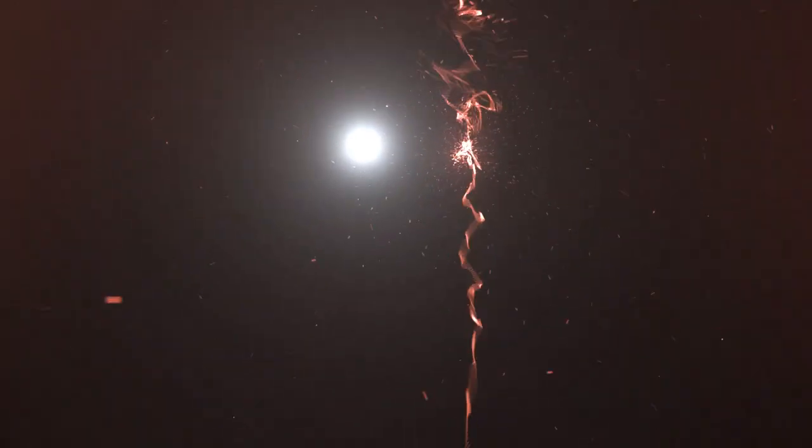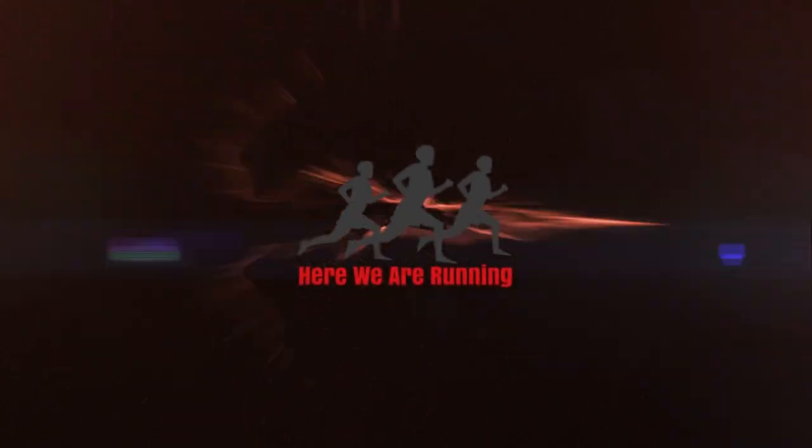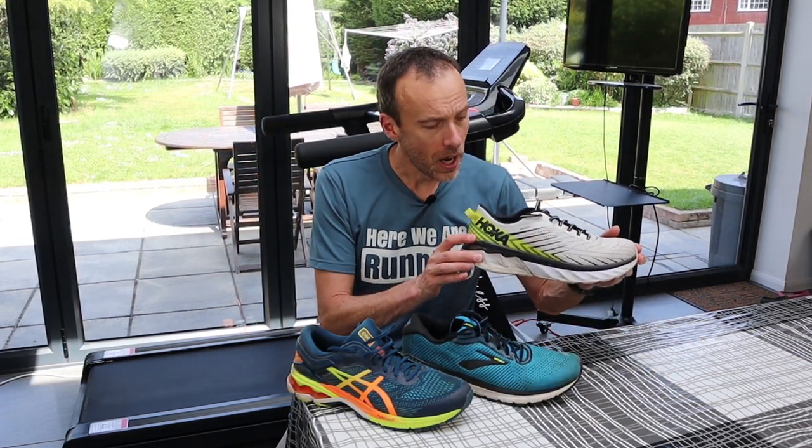Hi guys, Chris here and you're watching Here We Are Running. Today we're looking at three of the top stability running shoes of 2020 so far. I'm filming this in May and these are the current models of each shoe at this point in time, but do expect updated models to be released as the year progresses. The three models we are comparing are the Asics Gel Kayano 26, the Brooks Adrenaline GTS 20, and the Hoka One One Arahi 4.